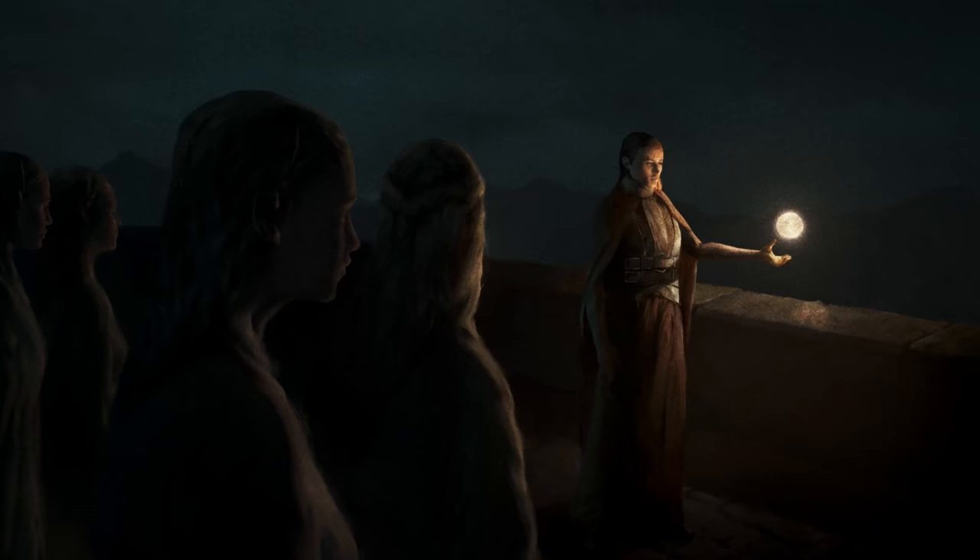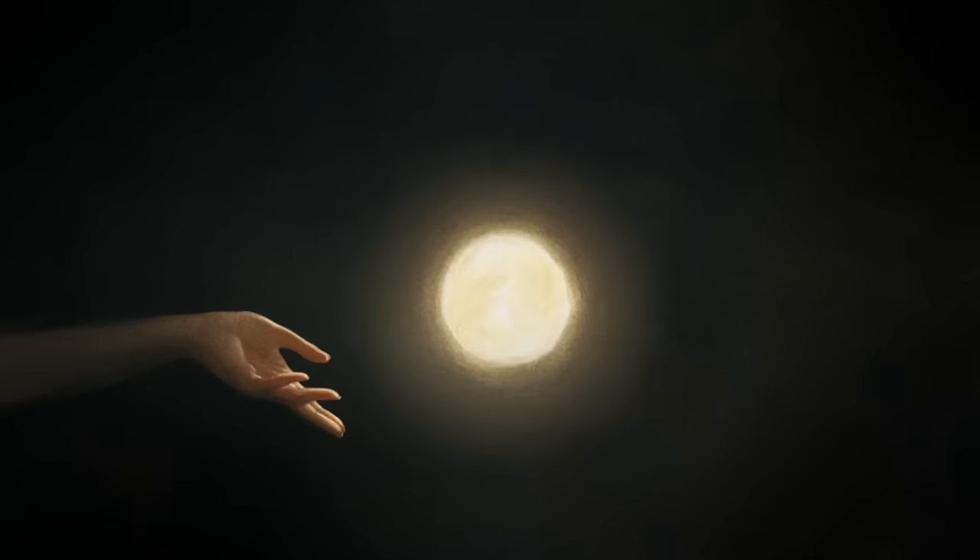Hello everyone, and today we're going to be talking about the new X-Ray content on Amazon Prime — the Wheel of Time animated shorts — going over some of the lore that's been touched on throughout Season 1.